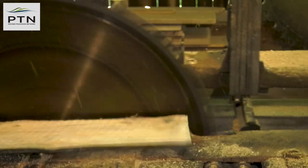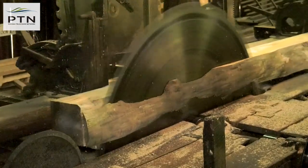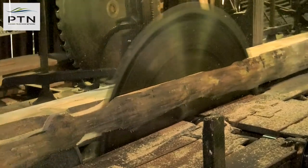That blade is 52 inches in diameter, rotating at approximately 750 RPM, so it really moves. That equates to well over 100 miles an hour per tooth.